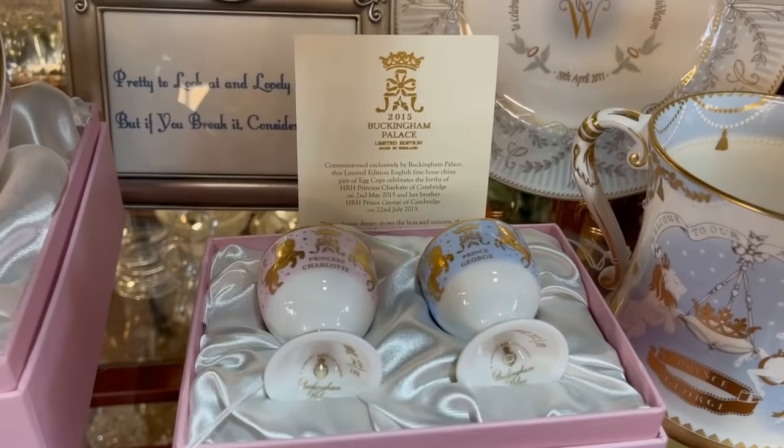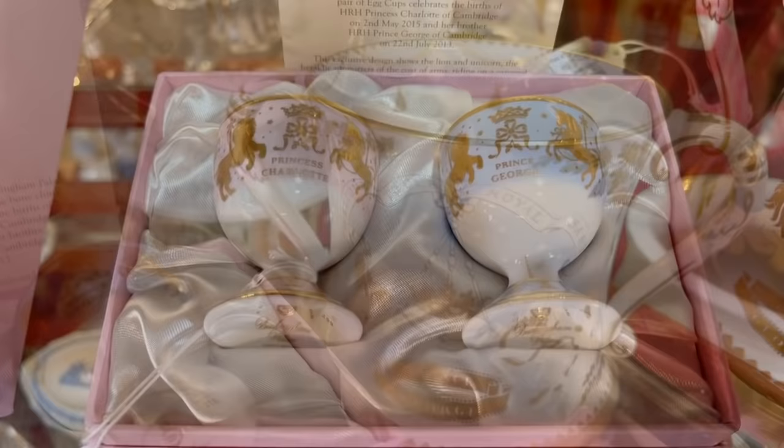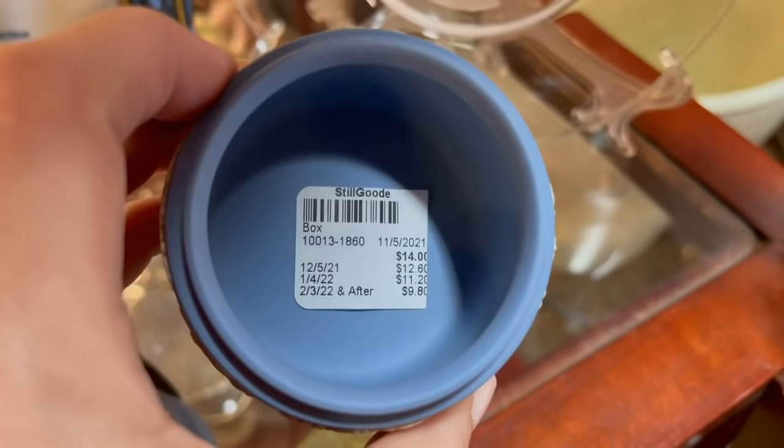We're all about royal collectibles — I featured an episode on that with my collection. These are beautiful pieces commemorating the births of Prince George and Princess Charlotte. I wonder if someone went over to England — maybe they bought these at Harrods. Those are fabulous, and they come with the boxes. That's quite a find; I don't even know if you can get this online. And the classic Wedgwood Jasperware — they have a nice variety here and the price is right. A box like this would easily be $100 to $125 retail, and look — it's $14. This color combination you don't see as often, and it's only $20. Amazing.